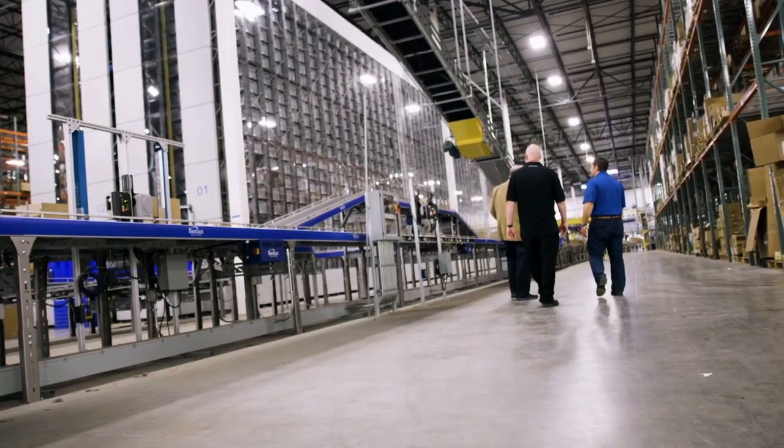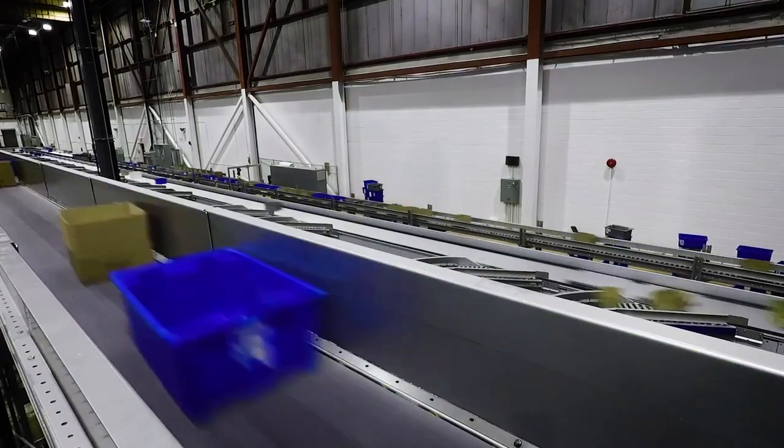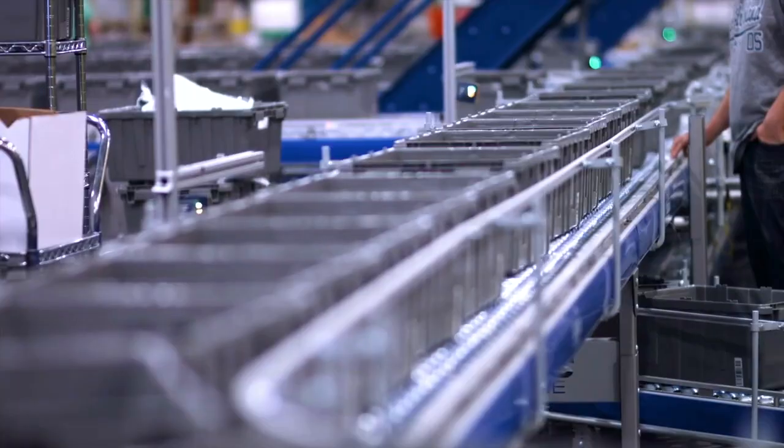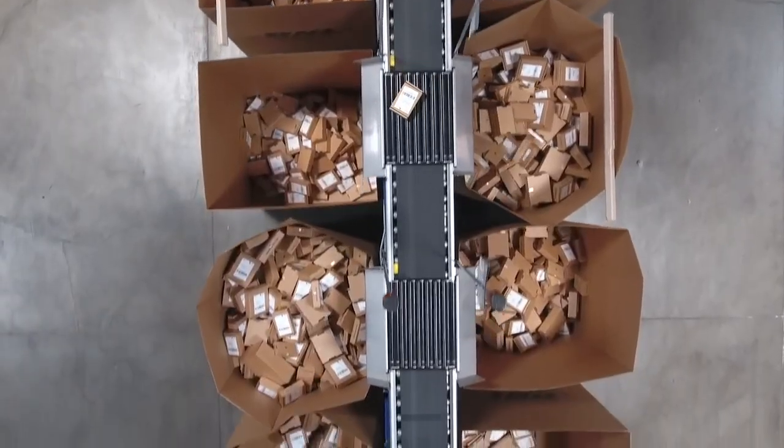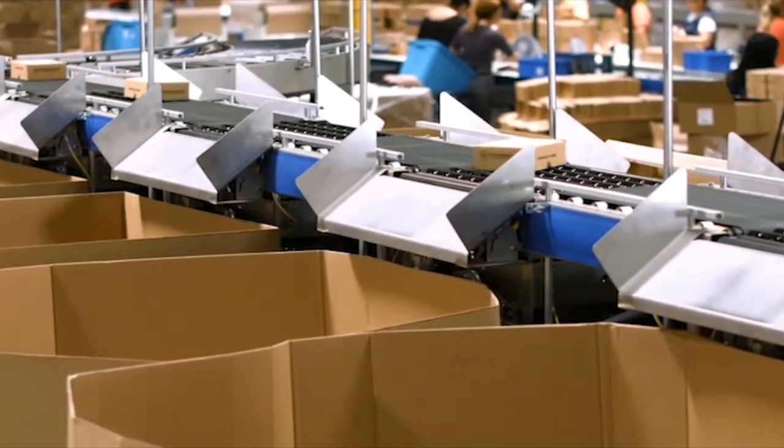The Bastion Solutions conveyor product line has a full range of advanced sortation, conveyor, and specialized equipment solutions. From medium-rate transfers to our pivot wheel diverts and modular sorters, all your sortation needs are covered.